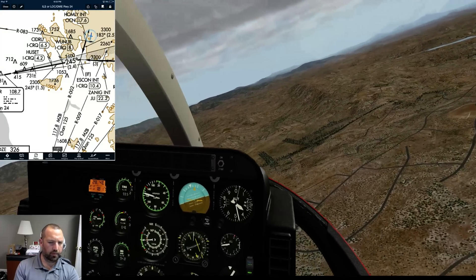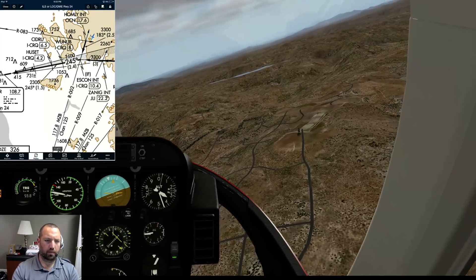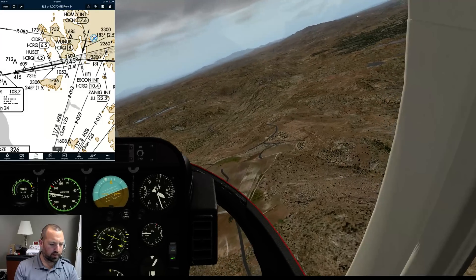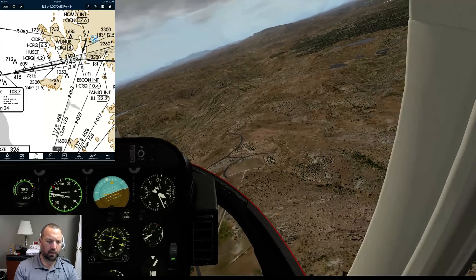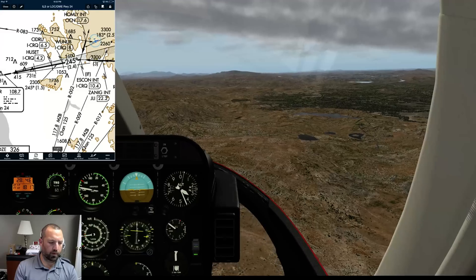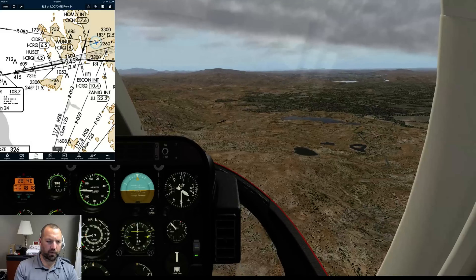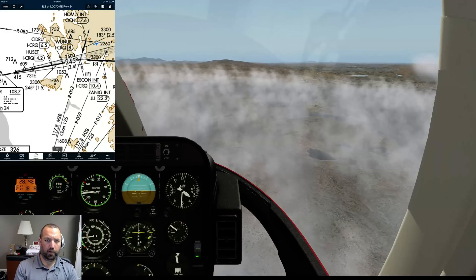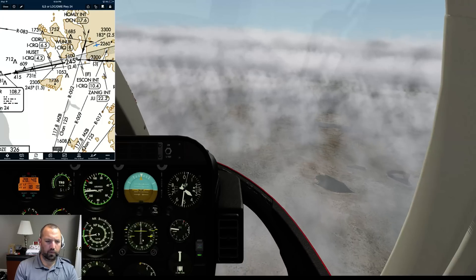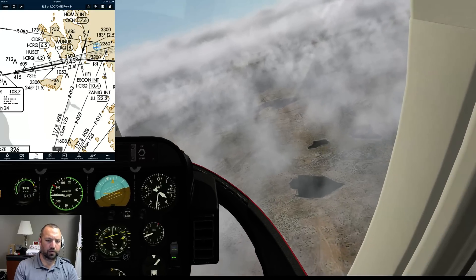We have a turn coordinator - there it is. Reset the view to include that. Okay, 150 heading, 3500. Number 132, Kiltango is 3 miles from ASCON, turn right heading 210, maintain 3500 until established, localizer clear departure. Okay, heading 210, 3500 until established, cleared ILS runway 24, Helicopter 2, Kiltango.